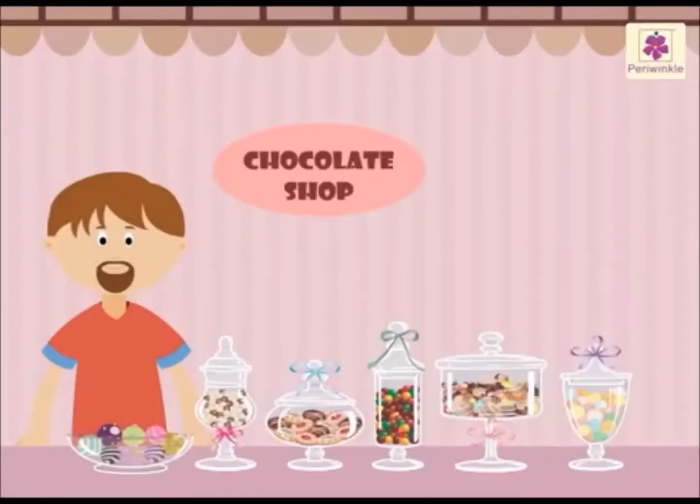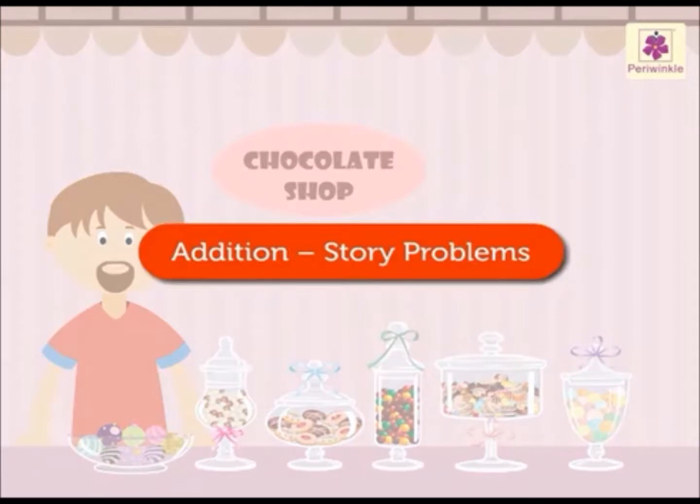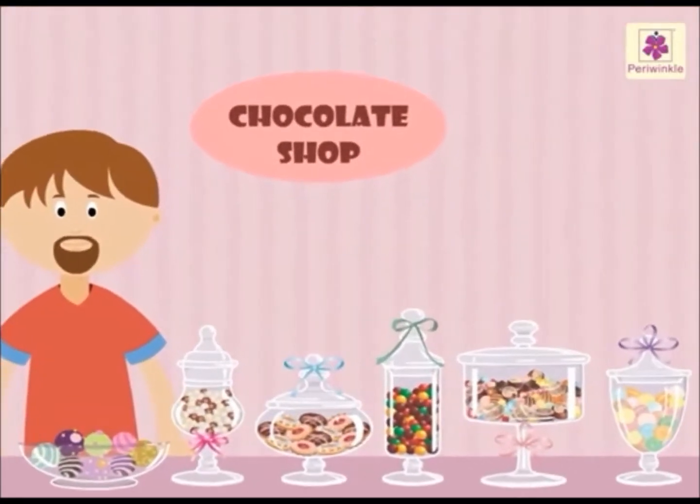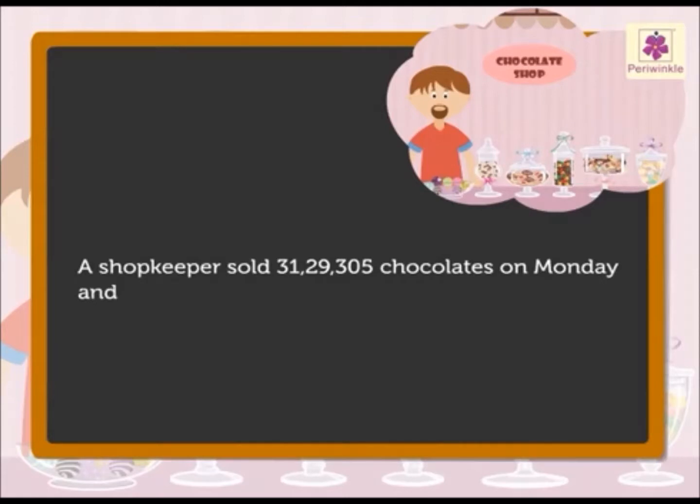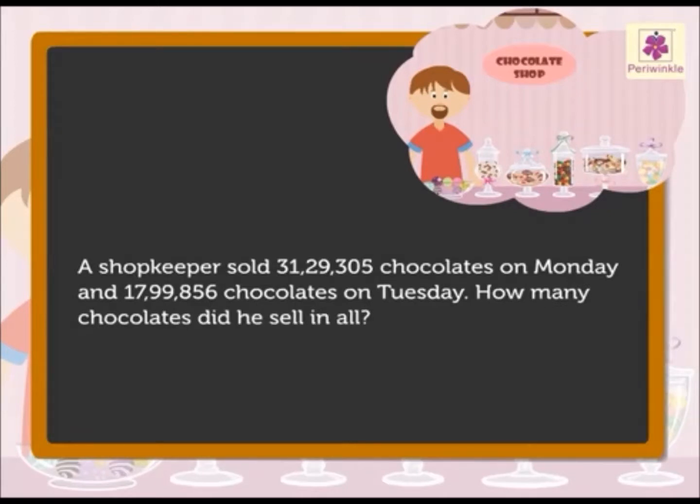Today, let us solve some addition stories and learn how to write the given information in statement form while solving the problems. It's very interesting, so shall we begin? A shopkeeper sold 31,29,305 chocolates on Monday and 17,99,856 chocolates on Tuesday. How many chocolates did he sell in all?